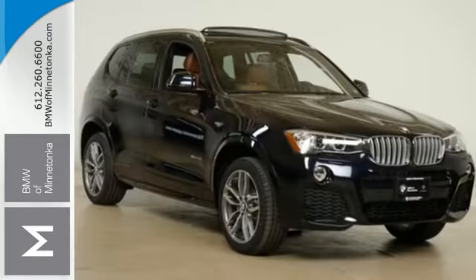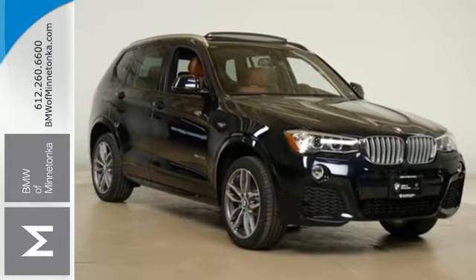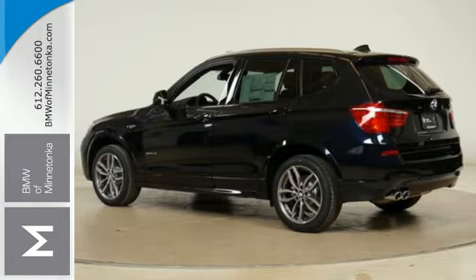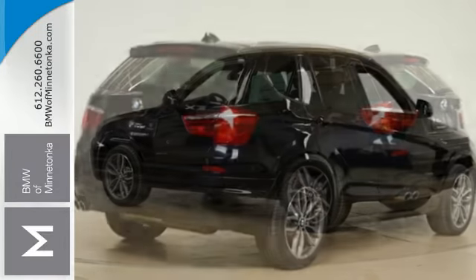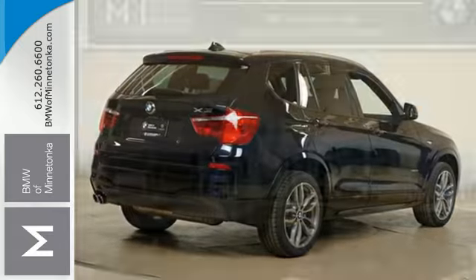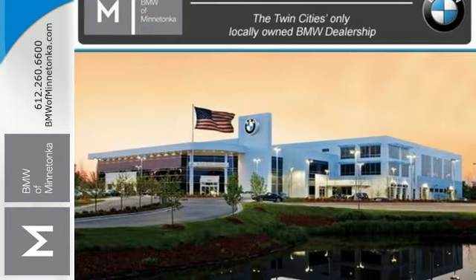With tons of flexible space, provided by the folding rear seats and the storage package, this X3 gives you the ability to keep up with the ever-changing complexities of life. The satin aluminum roof rails further magnify its refined yet sporty look, while still providing useful utility.